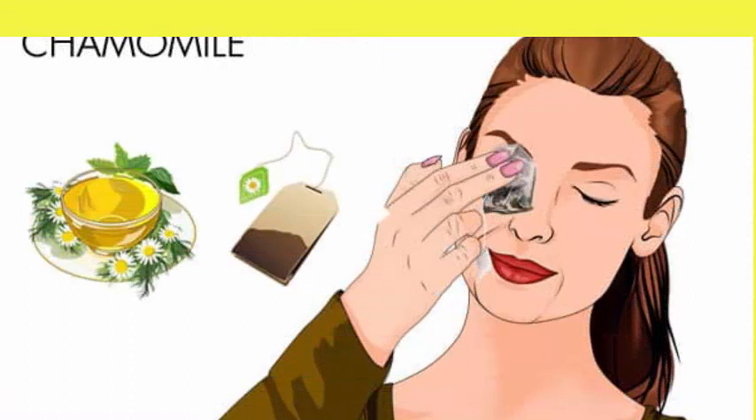Chamomile. Due to its powerful anti-allergenic nature, chamomile is another good remedy for allergic conjunctivitis. It inhibits the release of histamine, which helps prevent an allergic reaction that causes this problem. When chamomile tea is used as a cold compress or eye wash, it can provide relief from itchiness and eye irritation.